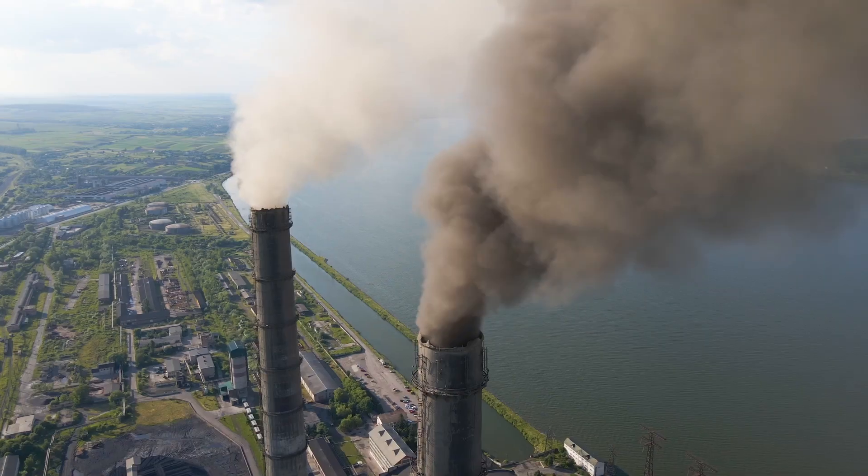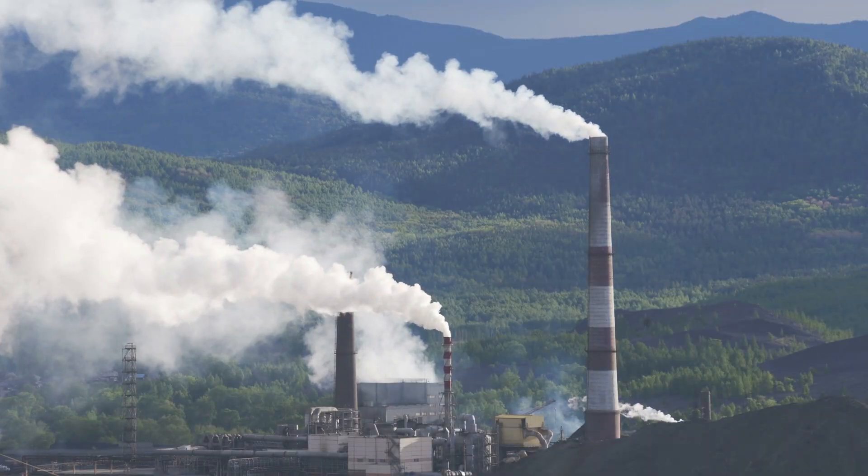Industries such as energy from waste, biomass, cement and many more need to scrub their processes of CO2 using various technologies. Governments and other organizations are today providing incentives to use carbon capture as part of the whole value chain, including transport, storage and sequestration and/or utilization of the CO2.